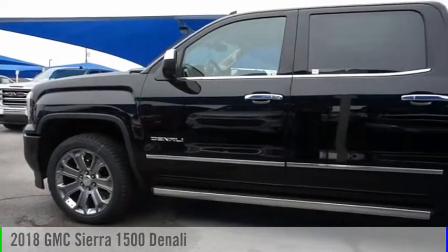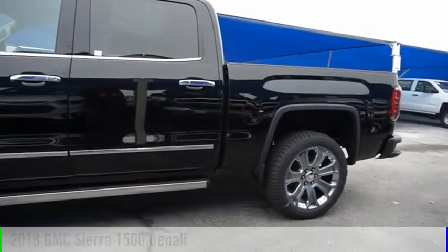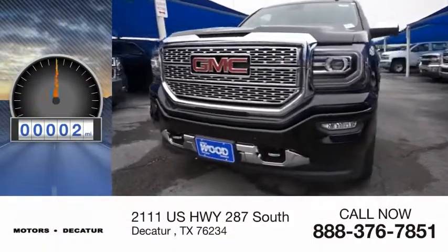You are going to love the 2018 Sierra 1500. This vehicle is powered by a four-wheel drive, eight-cylinder, 6.2-liter engine. This vehicle has less than 100 miles.